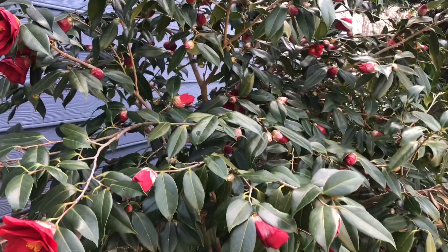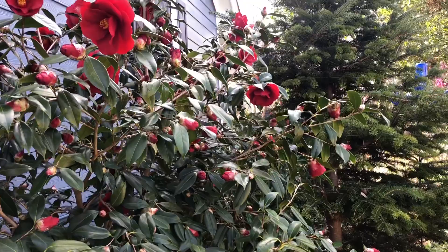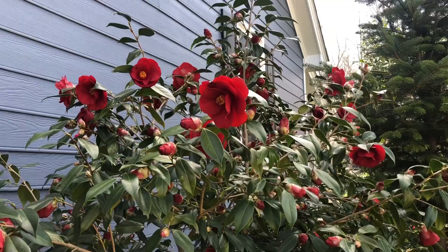This is one of my all-time favorite varieties because even when we have temperatures below freezing, the frost damage doesn't show on this beautiful dark red flower.